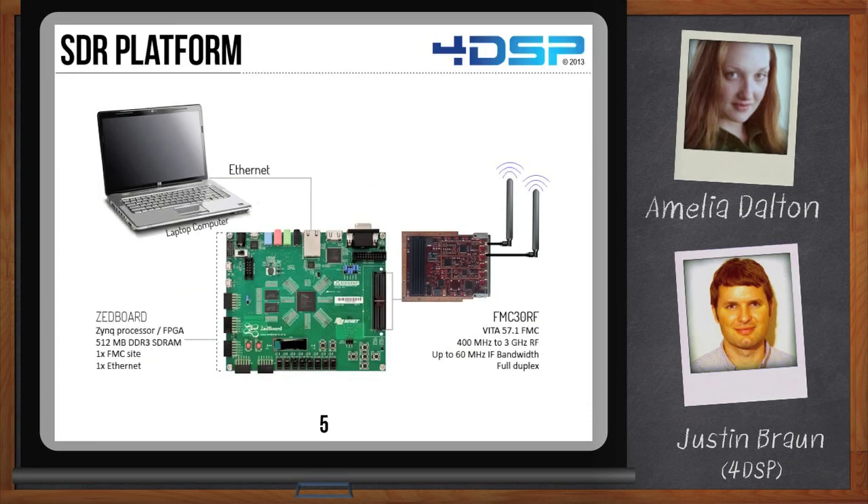The SDR architecture we just looked at could use the VC-707, like we showed for the data acquisition platform. However, it is also possible to use different hardware that can be even more cost-effective. It may not have the same processing capabilities, but the built-in flexibility will remain the same. Here we chose a Z-board that offers an onboard processor with FPGA resources, some memory, an Ethernet port, and an FMC site. While the Ethernet port connects to a laptop computer, the FMC site is populated with an FMC-30RF, which offers a tunable RF range from 400 MHz up to 3 GHz, with up to 60 MHz bandwidth. This FMC also comes with a reference design that works out of the box and makes it possible for a user to kick-start their development.